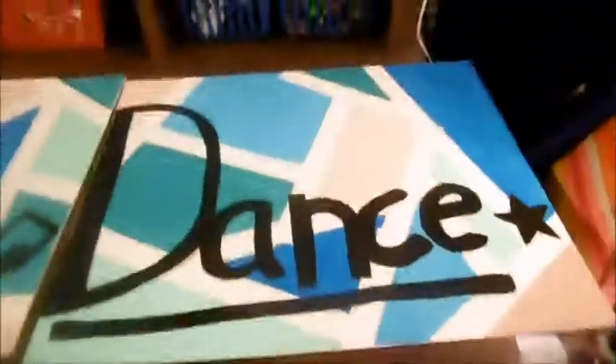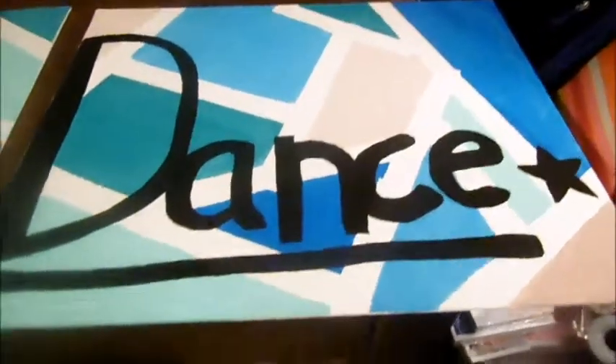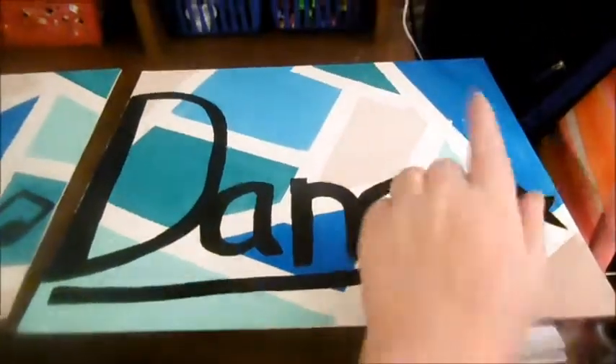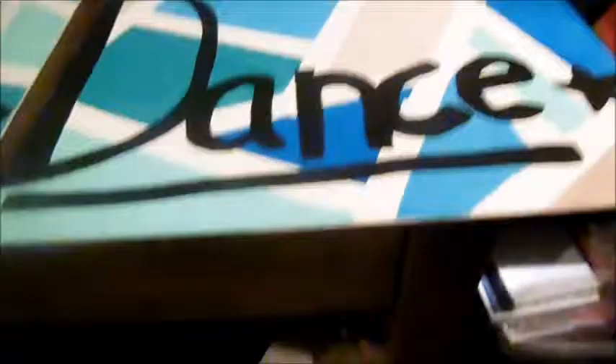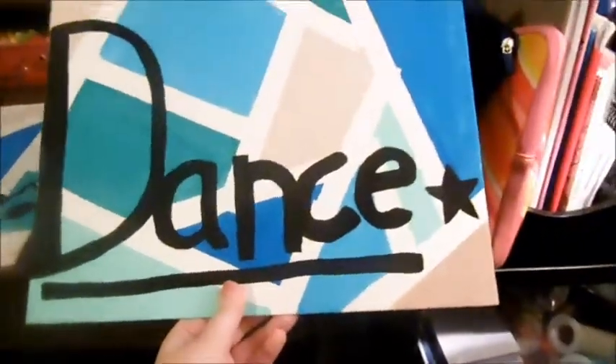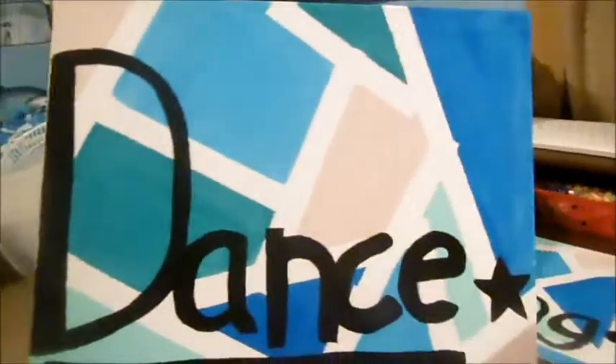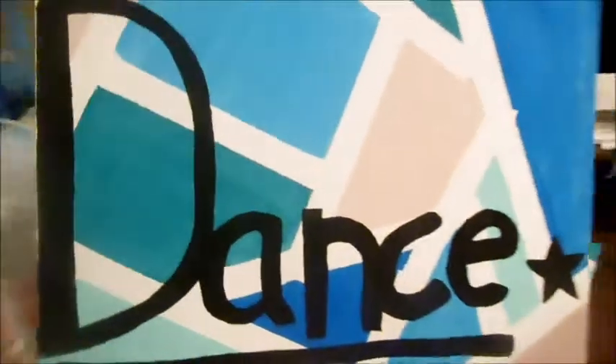So this is what the first painting looks like. Sophie did the background of this one, and we used two different shades of tan, a dark blue, a light blue, and a teal. I painted the word 'dance' on it with a little star. I just think it turned out super cute.